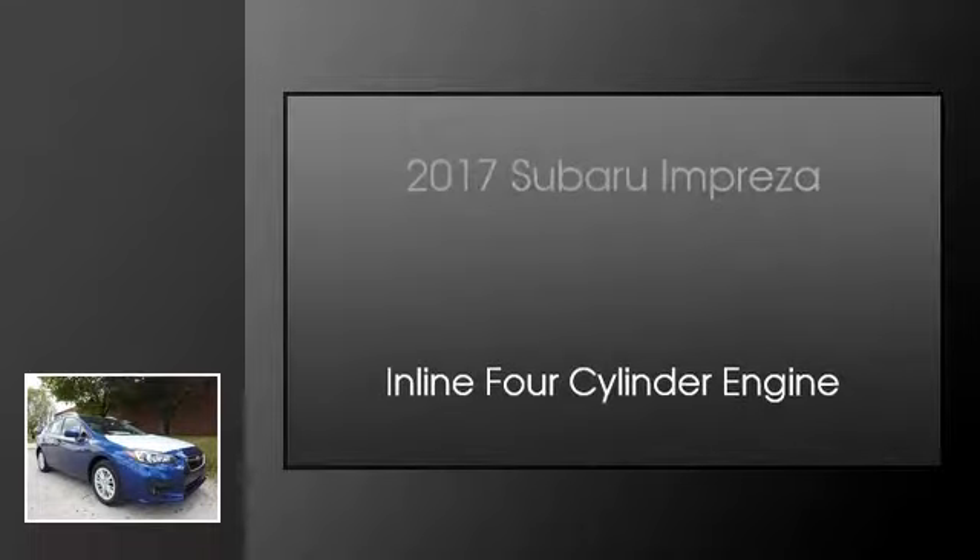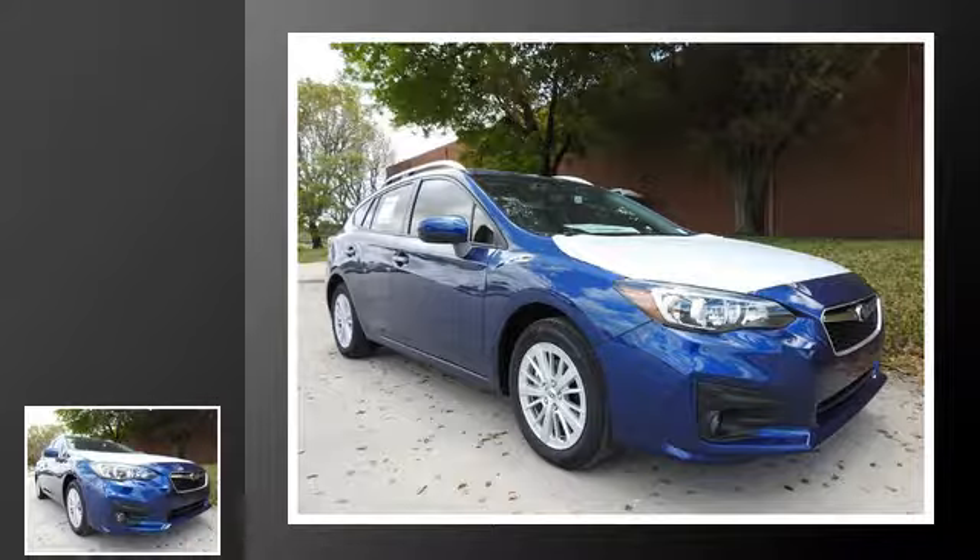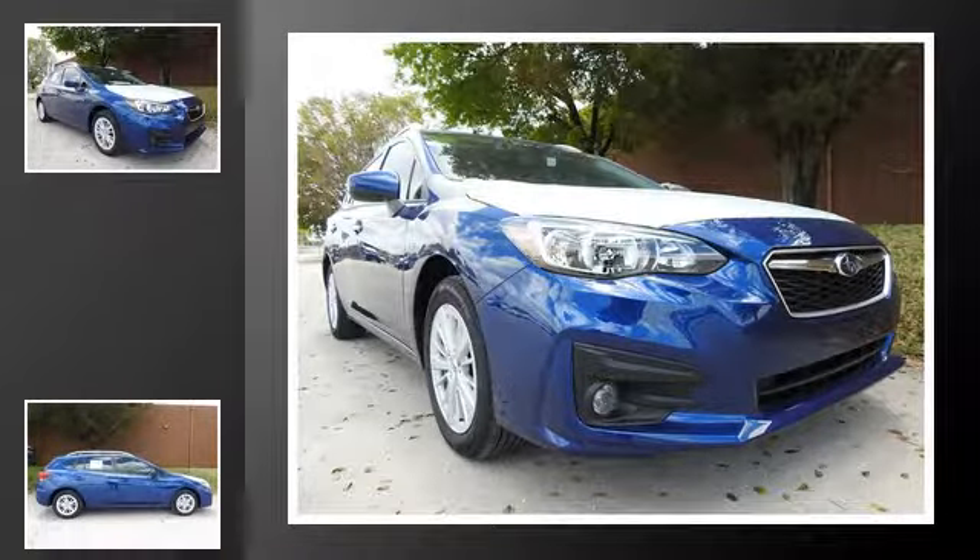This is a 2017 Subaru Impreza. This four-door sedan has a continuously variable transmission and an inline four-cylinder engine.